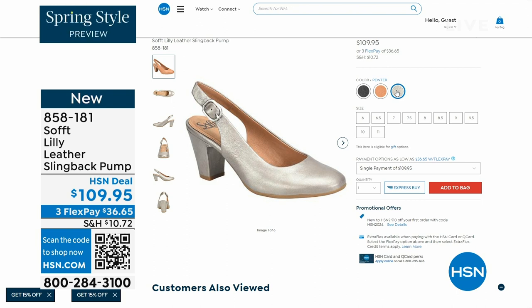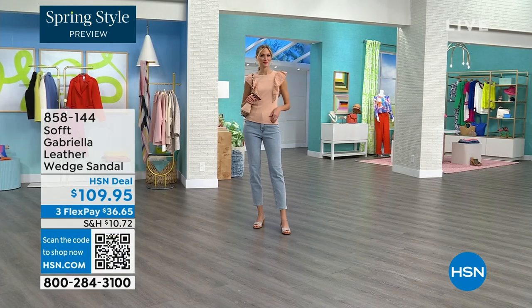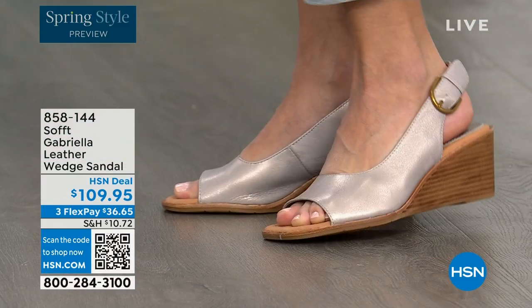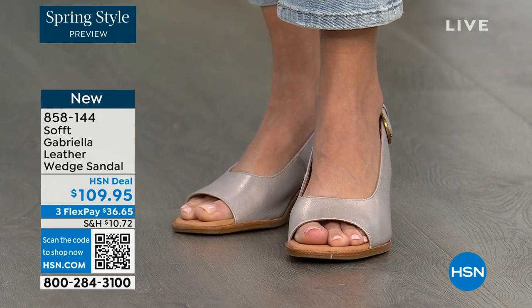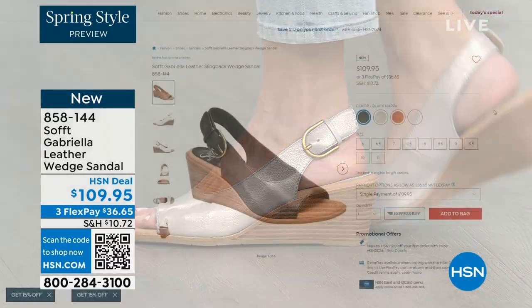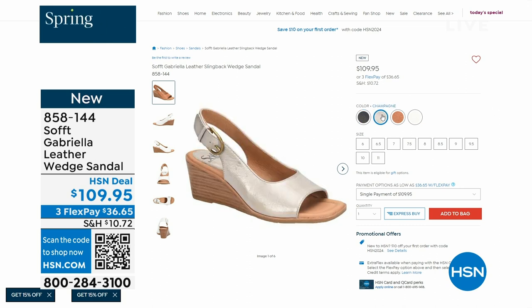We also have the Gabriela leather wedge sandal, and this one is coming up — it's brand new, a launch for us here at HSN. So maybe you liked the other one but you say, as much as I like a slingback, I like my toes out. A wedge you can never go wrong with. You're seeing them in the champagne color, and they also come in white, black, and luggage, which is a beautiful tan.